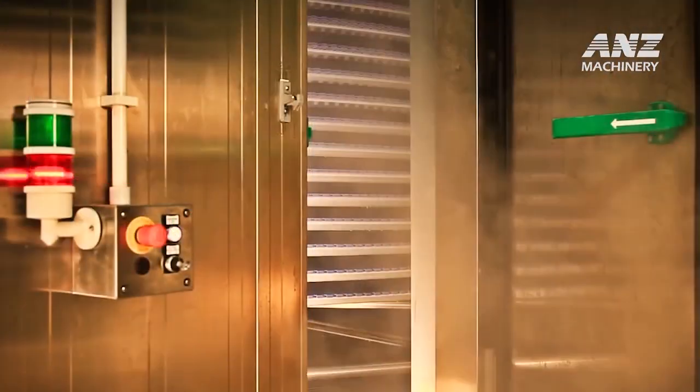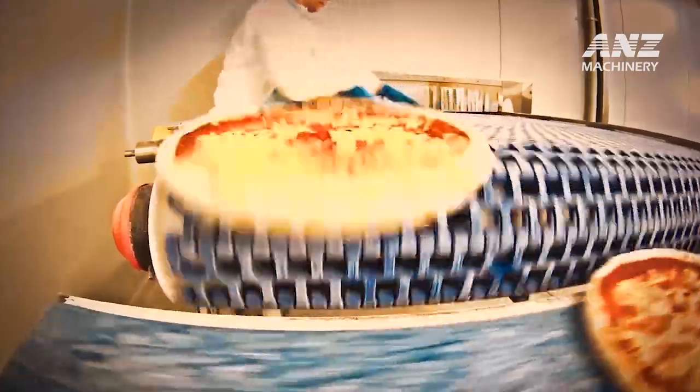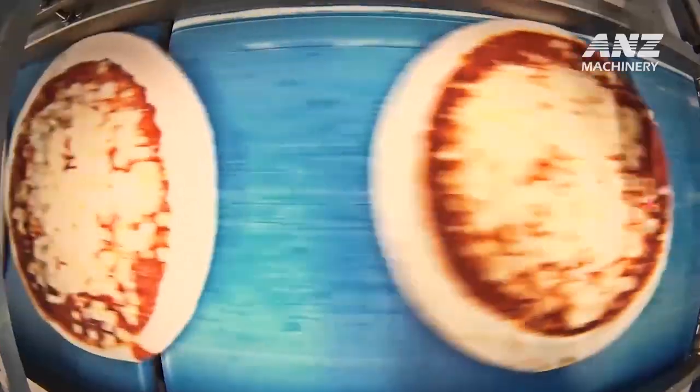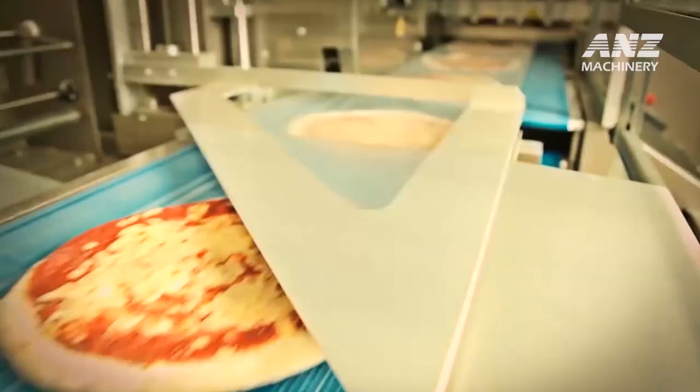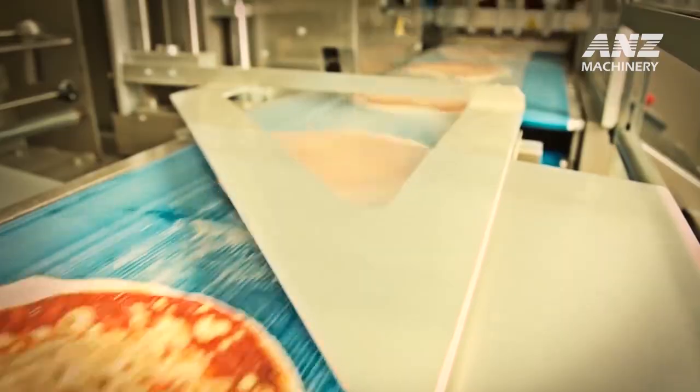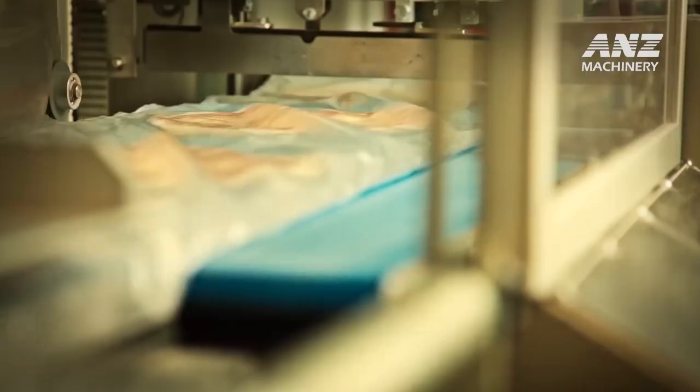If you want to experience a real pizza, seek out skilled artisans who bring passion and precision to their craft. Choose a pizza made by hands that understand the fine balance of ingredients, texture, and flavors. Only then will you taste the depth and character that make true pizza one of the world's most beloved dishes.